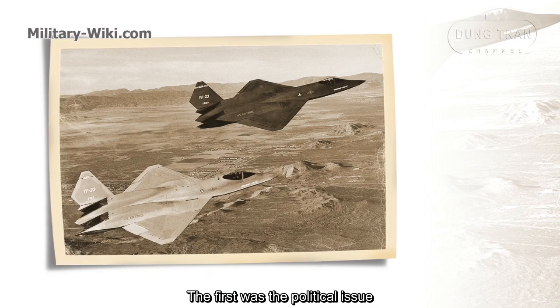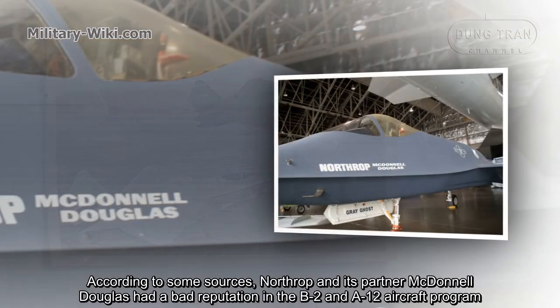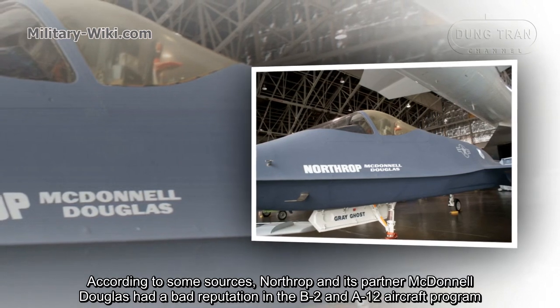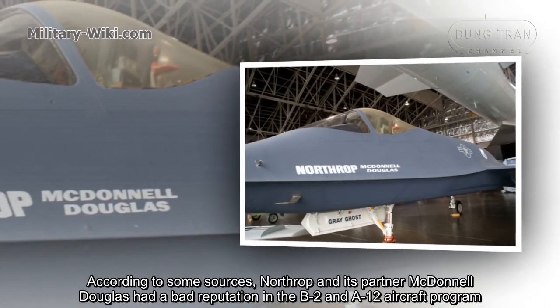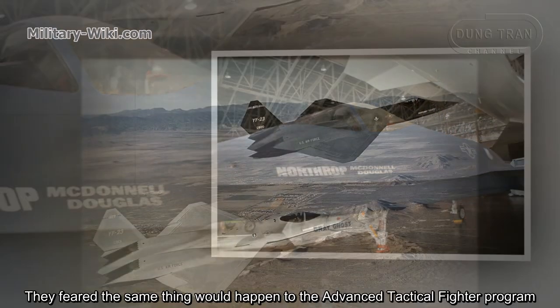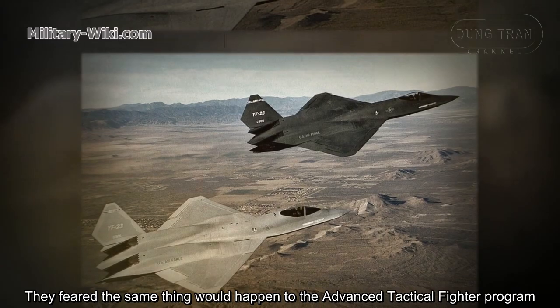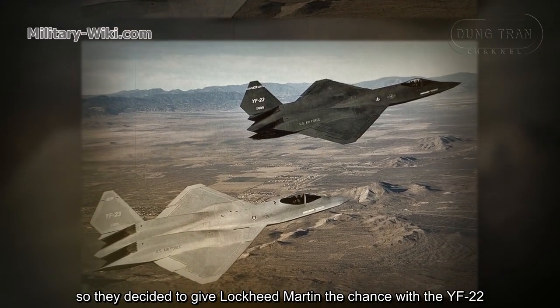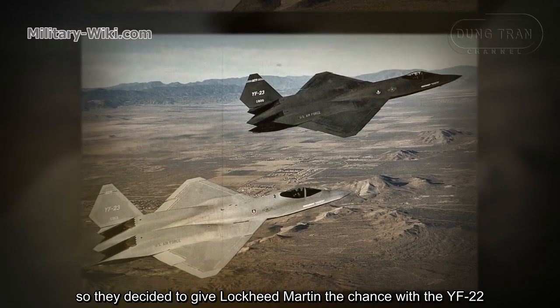The first was a political issue. According to some sources, Northrop and its partner McDonnell Douglas had a bad reputation from the B-2 and A-12 aircraft programs, making the Pentagon unhappy. They feared the same problems would occur with the Advanced Tactical Fighter program, so they decided to give Lockheed Martin the chance with the YF-22.